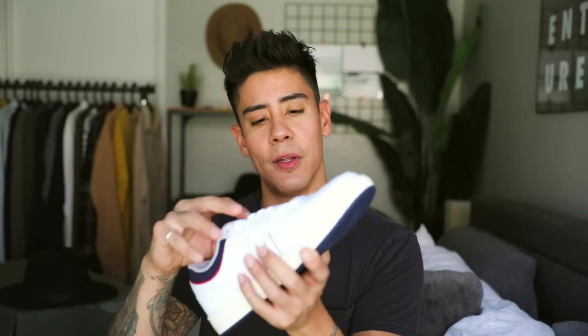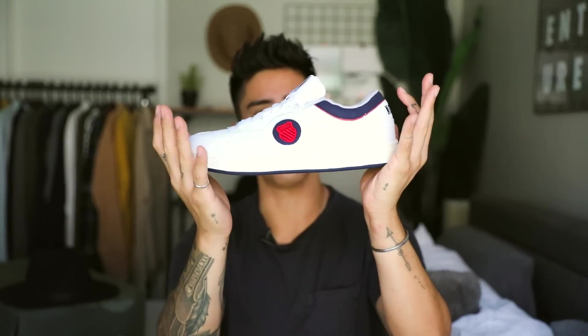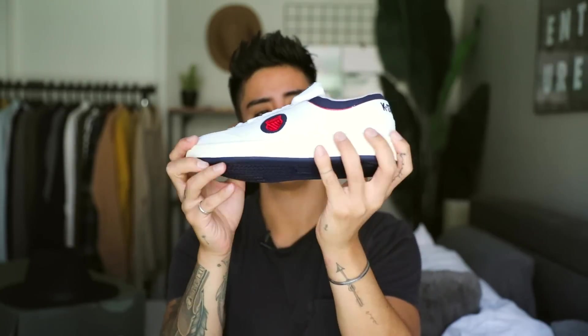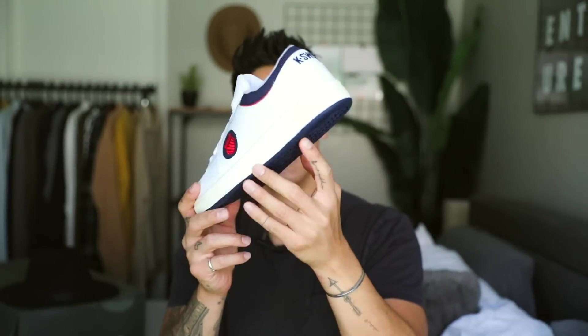I also got some new shoes from K-Swiss — I know Gary Vee, if you're familiar with him, I think he's working with K-Swiss. So I got these new shoes. What do you guys think? These are really kind of vintage, retro feel. I'm not sure entirely how I feel about them, but they're pretty cool. I used to own a pair of K-Swiss years and years back — they're definitely making their way back.